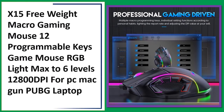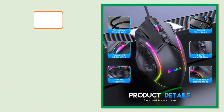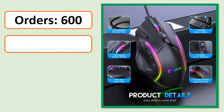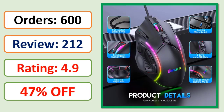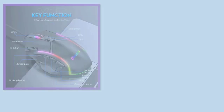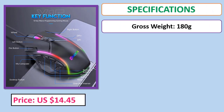Number three: X15 Free Weight macro gaming mouse, 12 programmable keys, RGB light, max six levels, 12,800 DPI, compatible with PC, Mac, PUBG, and laptop. See price and specifications in the description.